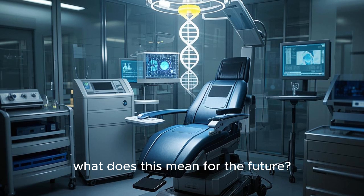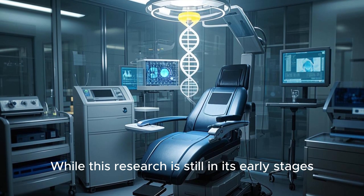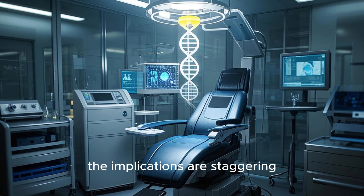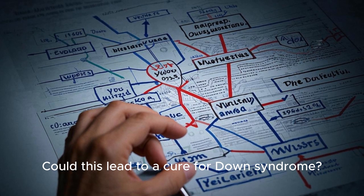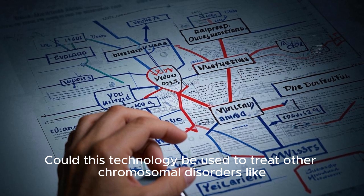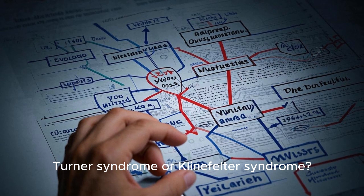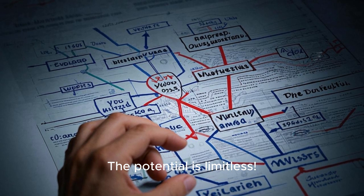So, what does this mean for the future? While this research is still in its early stages, the implications are staggering. Could this lead to a cure for Down syndrome? Could this technology be used to treat other chromosomal disorders like Turner syndrome or Klinefelter syndrome? The potential is limitless.